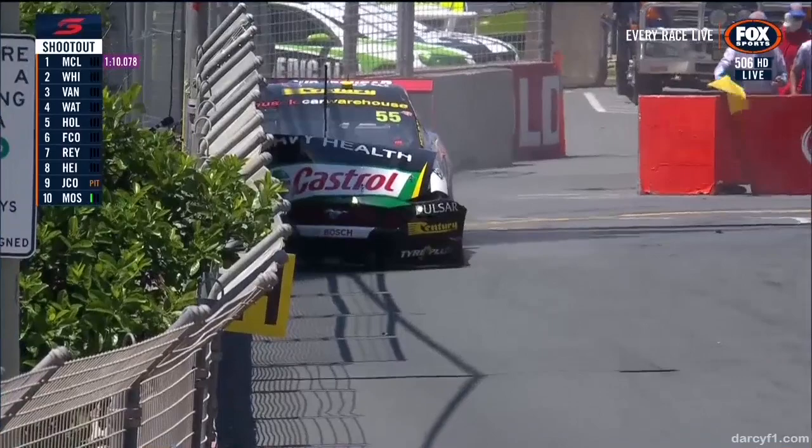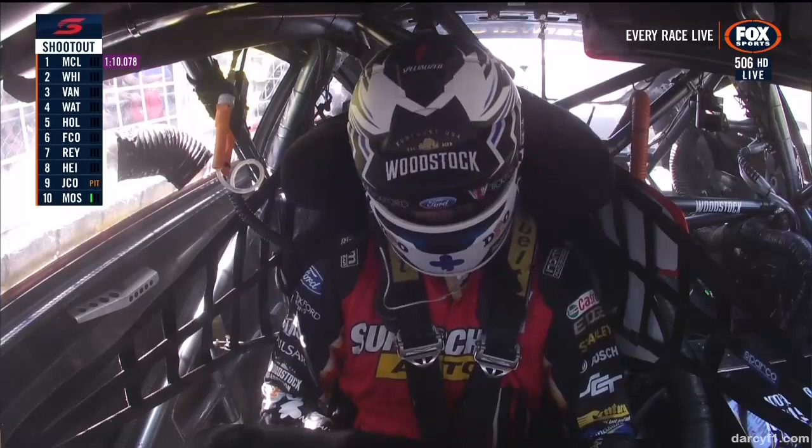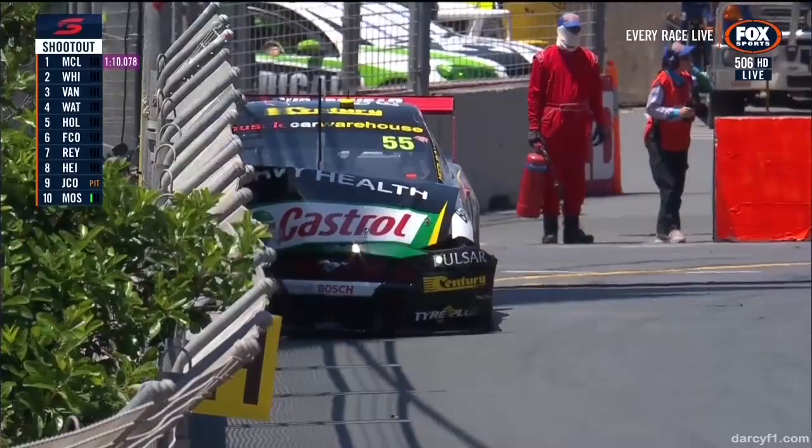He's in the fence hard at Turn 11. That has hit the fence very hard. Are you OK, buddy? Are you OK? Yeah, all good, mate. All good. That has gone in hard.